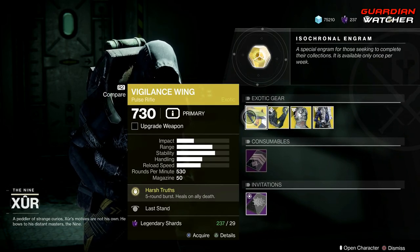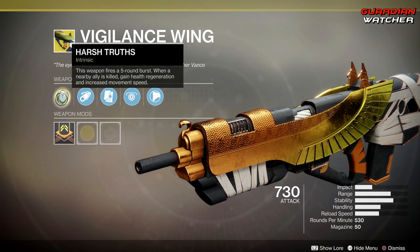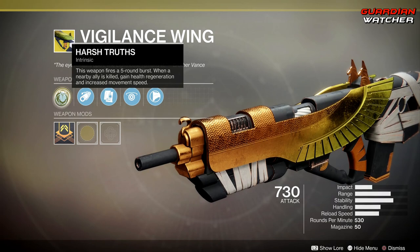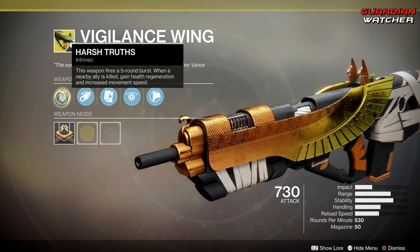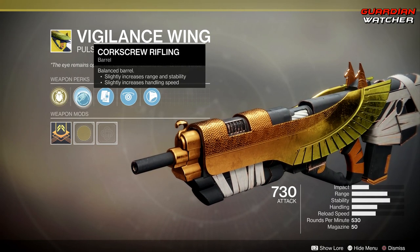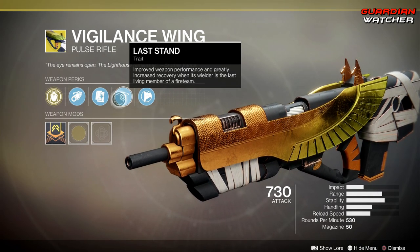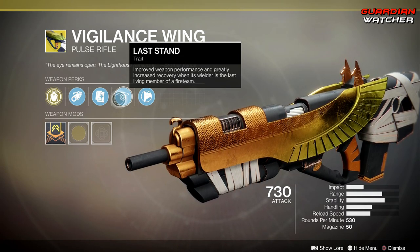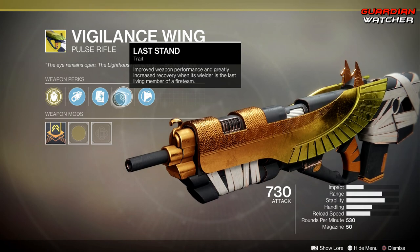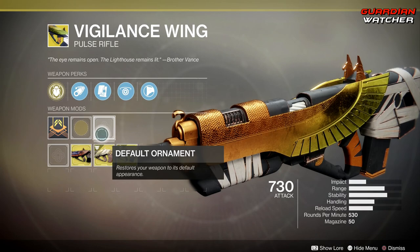The treasure perk on the Vigilance Wing is Harsh Truths. This weapon fires a 5-round burst. When a nearby ally is killed, gain health regeneration and increased movement speed — that increase in movement speed actually helps out a lot. Then we have Corkscrew Rifling, Alloy Magazine, and Last Stand, which improves weapon performance and greatly increases recovery when its wielder is the last living member of a fireteam. Then we have Composite Stock.